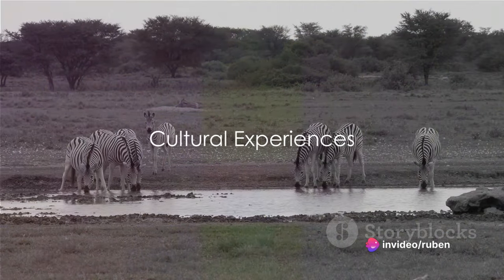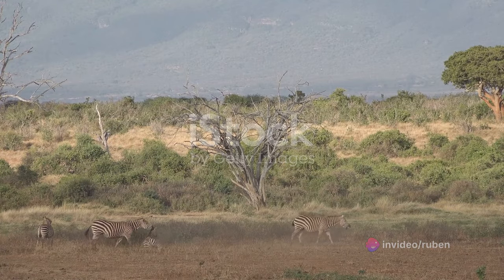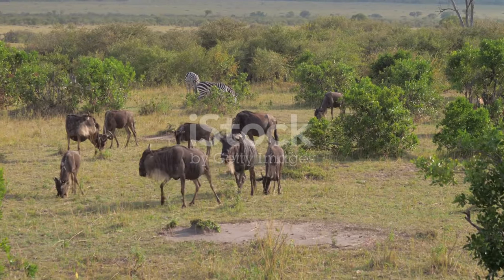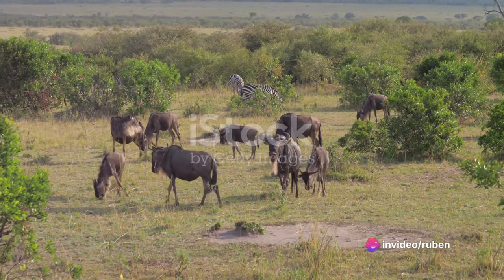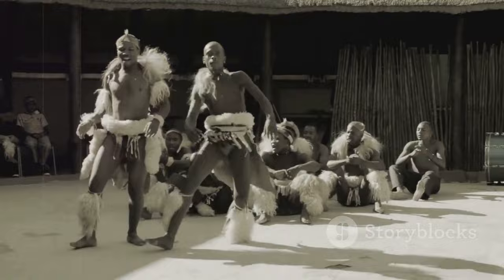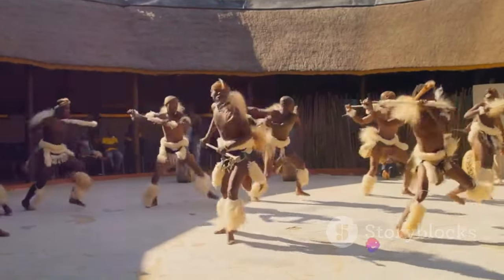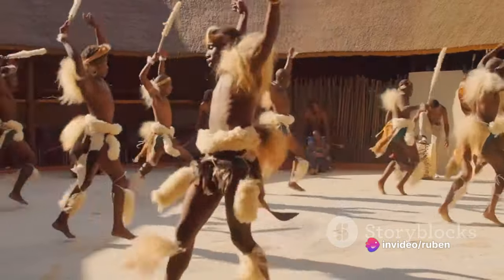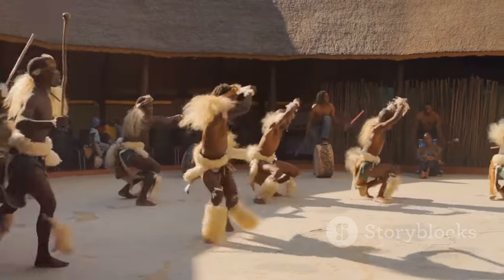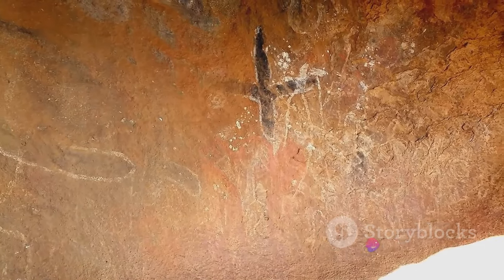Kruger National Park is not just about wildlife — it's also rich in culture and history. The park offers a profound cultural journey extending beyond the exhilarating wildlife encounters. Here you can immerse yourself in the vibrant traditions and way of life of local communities. Visiting local villages is an enriching experience, where you'll witness fascinating customs, from rhythmic dance performances to the art of crafting intricate beadwork. You'll encounter the vibrant Tsonga and Shangaan cultures, which have been part of this land for centuries.